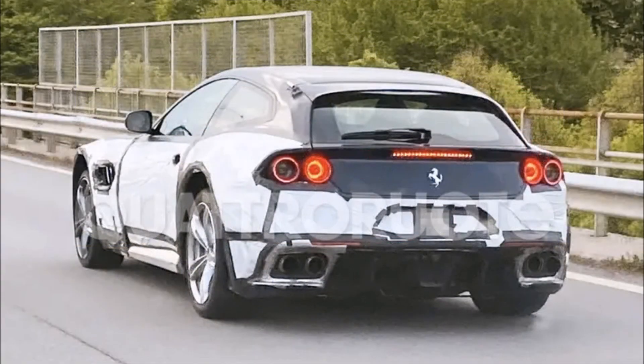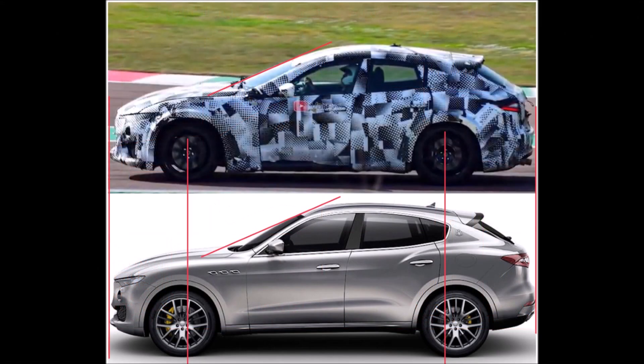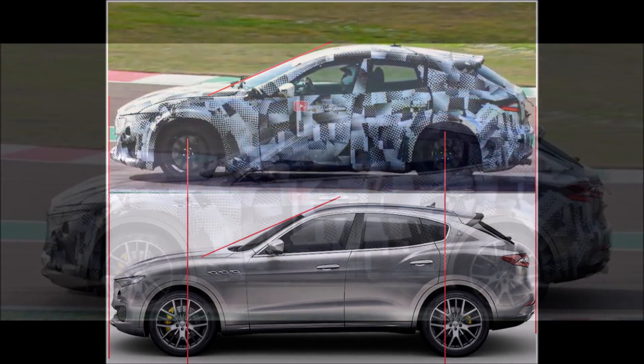Is Ferrari using two different test mules to develop the Purosangue SUV? We've seen it testing on a Levante test mule and on the GTC4Lusso, so maybe some things are being tested on each and it will all come together. I'm not exactly sure, but leave your conspiracy theories in the comments below.